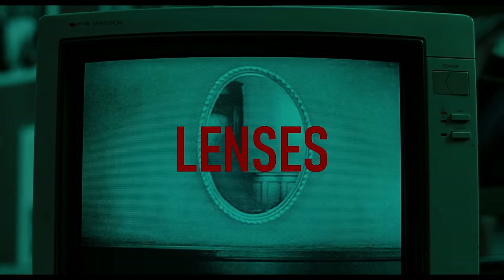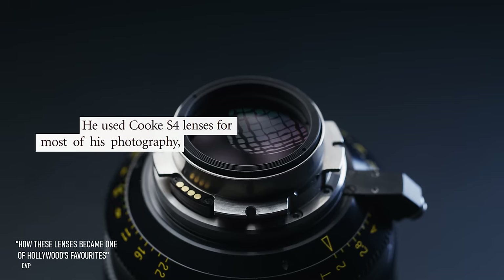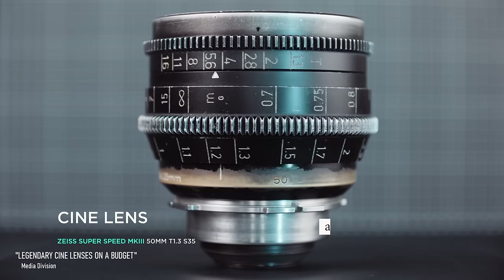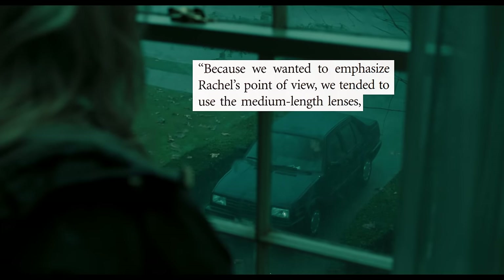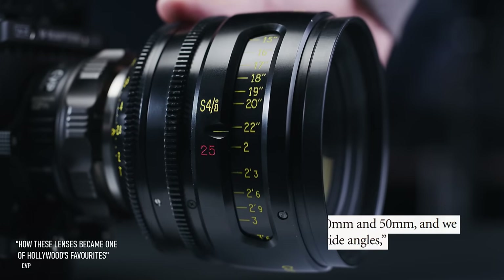Moving past the filters, Bazelli primarily shot using Cooke S4 lenses at low apertures, usually around T2.5, to compensate for the reduction of light from the heavy filtration, supplemented with high-speed Zeiss Super Speed lenses and an Angénieux zoom as called for. Bazelli favored medium-length lenses throughout the production to represent the main character's naturalistic point of view, noting that the 32, 40, and 50mm lenses were common picks.